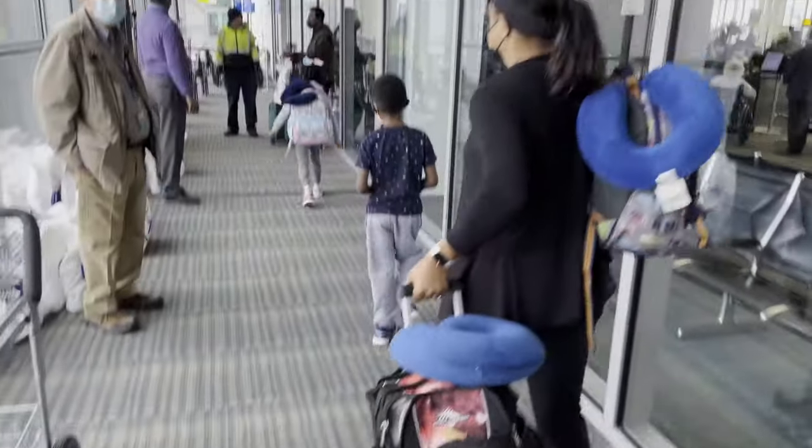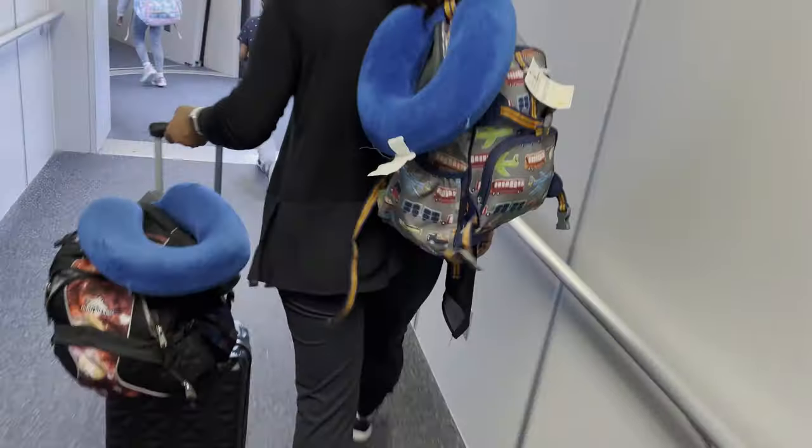We started our boarding process 30 minutes behind schedule, which made our already short connecting time in Addis Ababa even shorter.